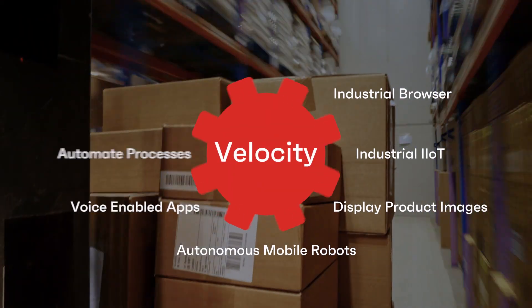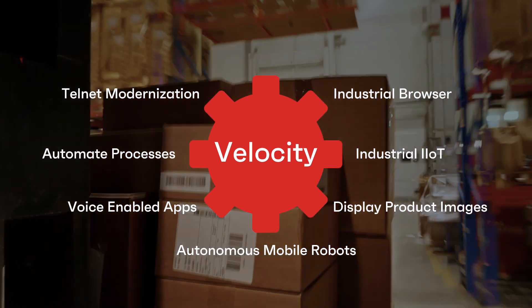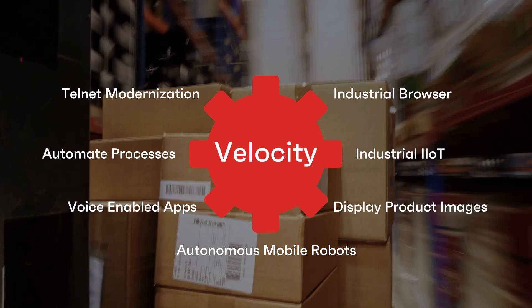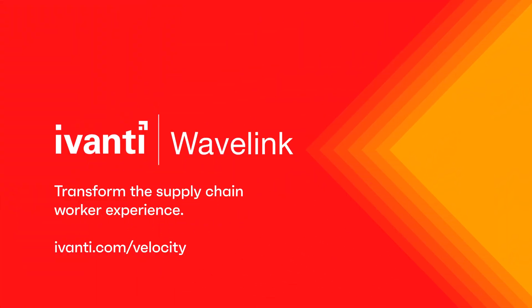It's all in the name — Velocity. See how we can speed up your supply chain and deliver improvements to your bottom line. Request your free trial of Ivanti Velocity to get started.